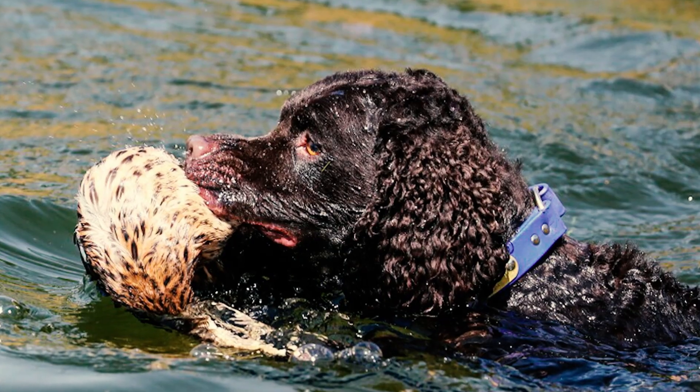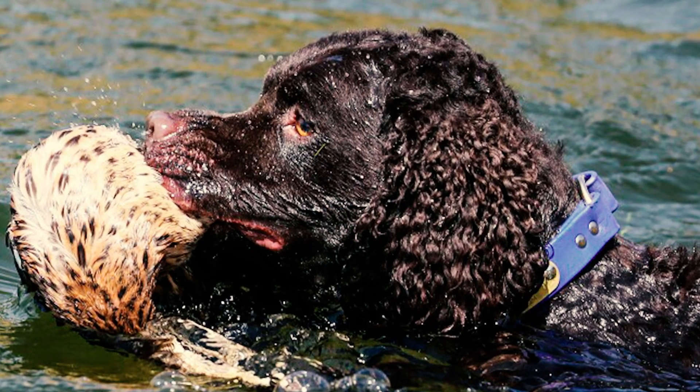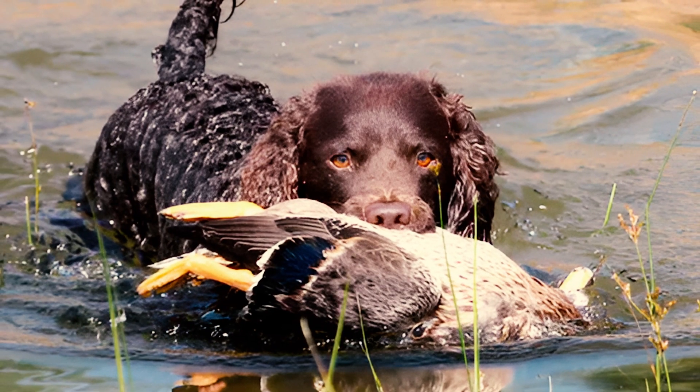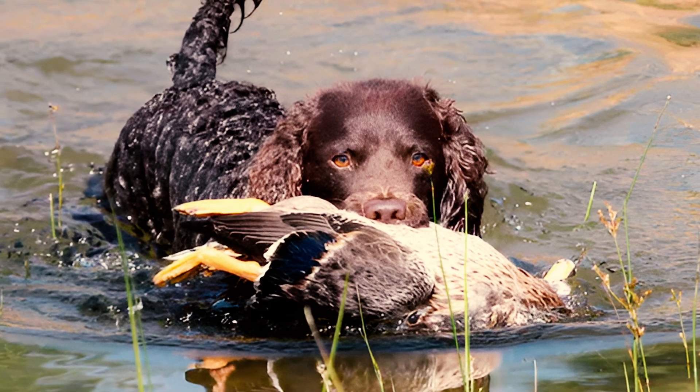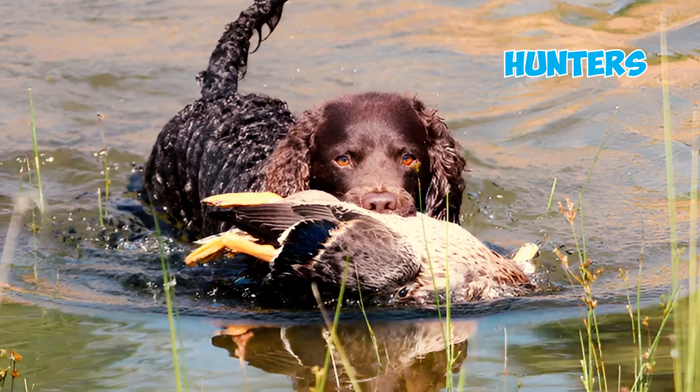Fact 10: These dogs are fantastic in water, because just like other water dogs, they've got webbed feet that make them amazing swimmers. Their strong muscles, waterproof coat, and webbed feet make them adept at both water and land activities, turning them into skilled hunters and retrievers.